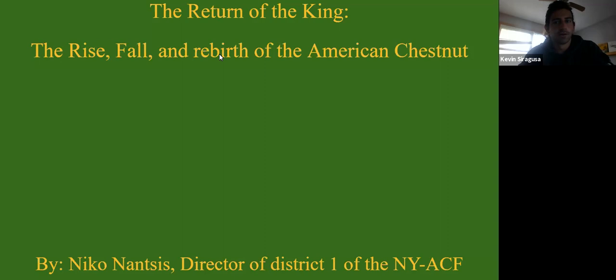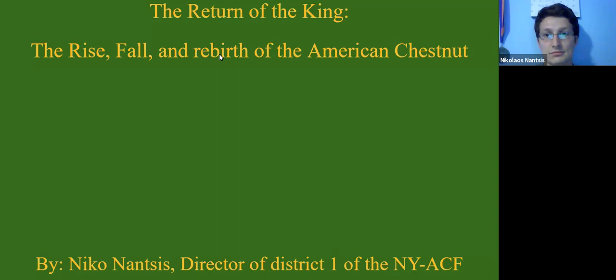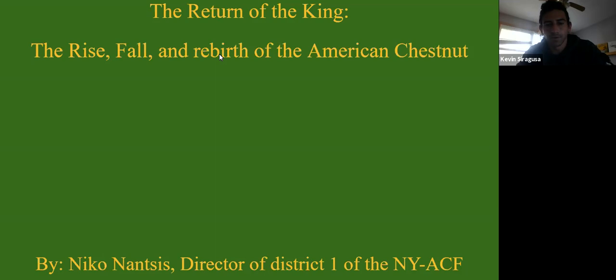Our presenter is Nico Nantes. He is the director of District 1 for the New York State chapter of the American Chestnut Foundation. If there are any questions, you can use the Q&A feature — we'll go over those at the end. Any comments can go in the chat. ISA CEU numbers will be collected at the end; just put your name and ISA number into the chat. Without further ado, Nico, I'll let you take over.